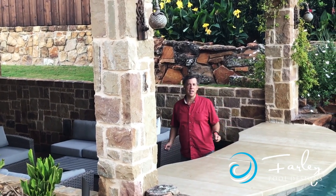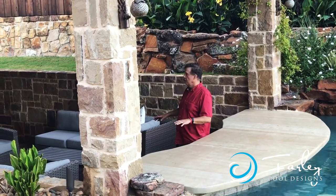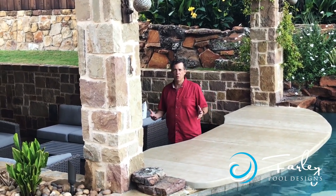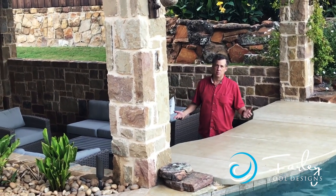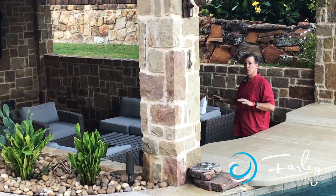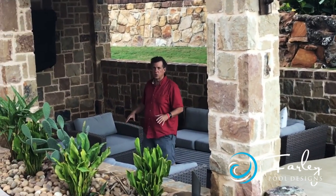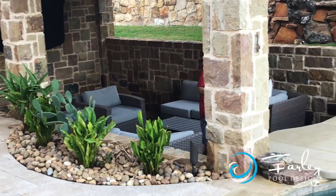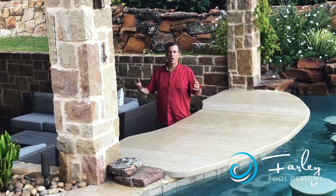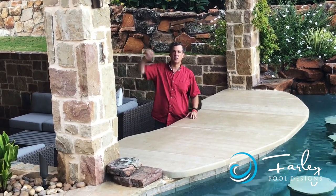When it rains eight to ten inches like it has the last two days, if you've got a sunken cabana and you're below the grade, this becomes a marvelous miniature swimming pool — which we're really not looking for since we have a refrigerator and other things in here. So we have to do what's called a sump pump. We have a drain here in the middle of the cabana, and the water goes into the drain just like any conventional drain, but this drain runs over to a sump pump.